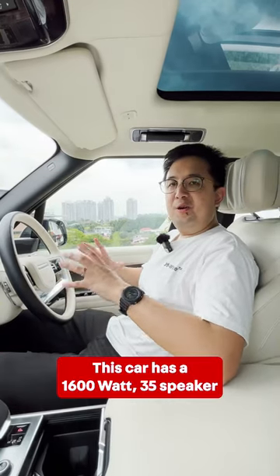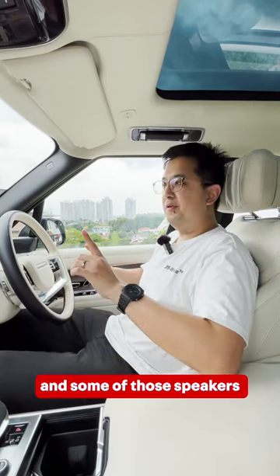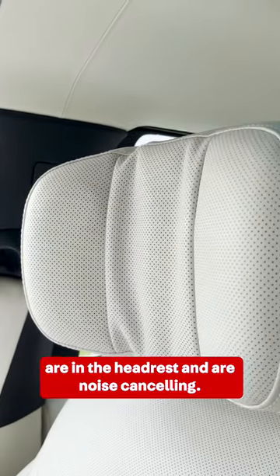This car has a 1,600 watt 35-speaker Meridian sound system, and some of those speakers are in the headrest and they are noise cancelling.